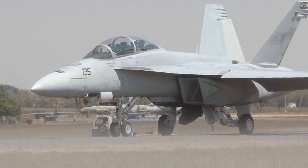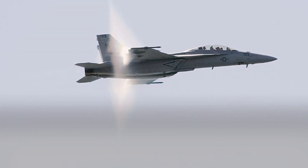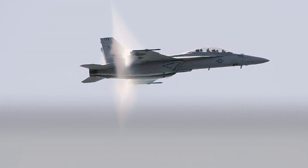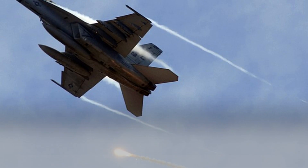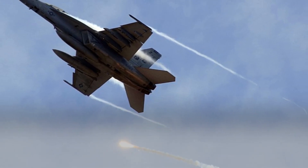The F/A-18 Super Hornet is a very reliable aircraft. It has a low accident rate and has been praised by pilots for its ease of maintenance. It is expected to remain in service with the US Navy until the 2030s.